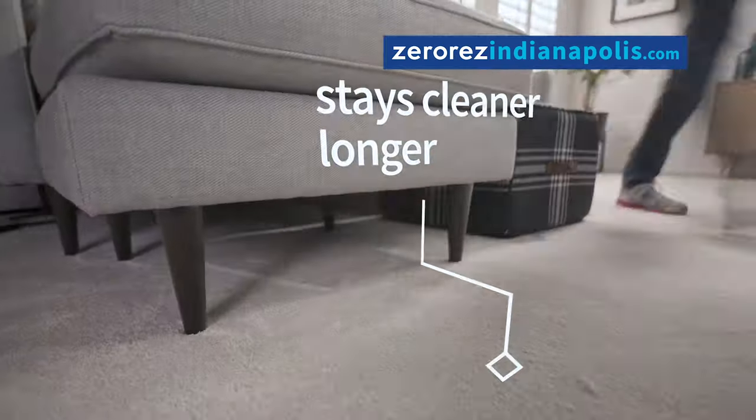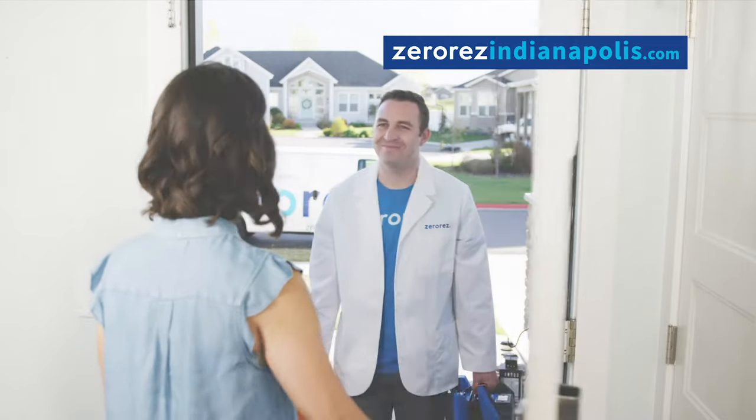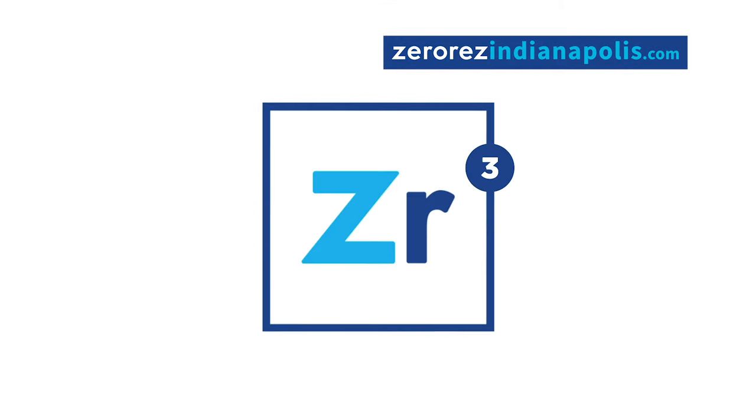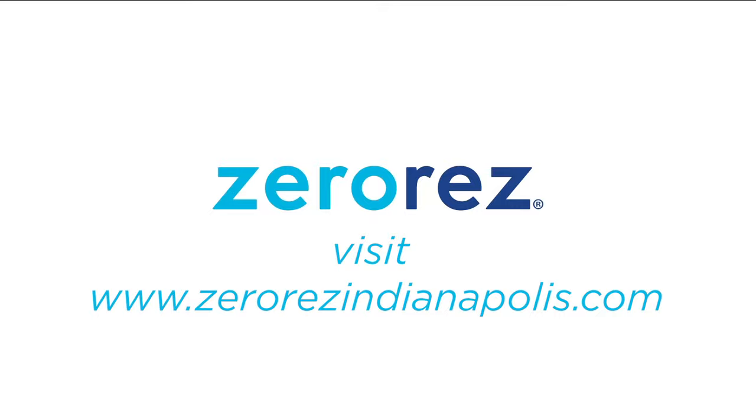That would be amazing. With Zero Res, my carpet actually is cleaner and it stays cleaner longer. See for yourself why Zero Res is the most recommended carpet cleaner in the industry. Don't wait — schedule your appointment now.